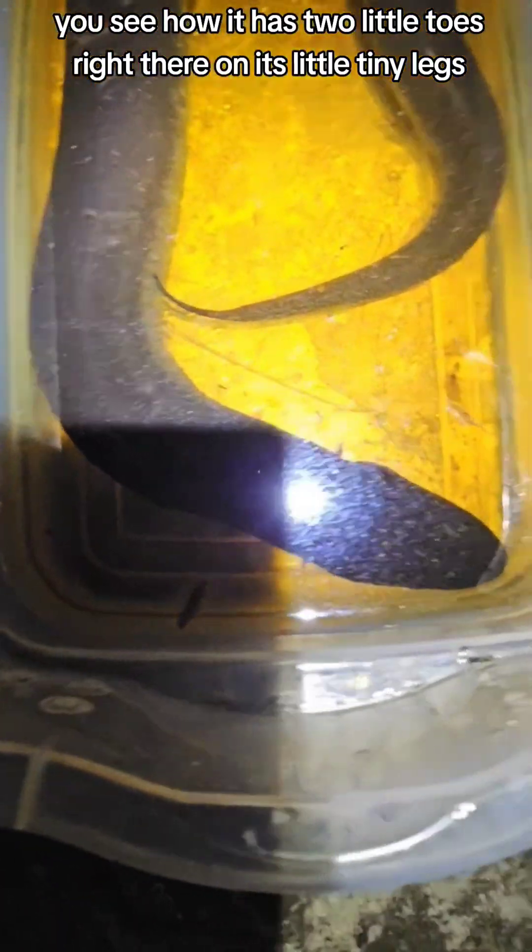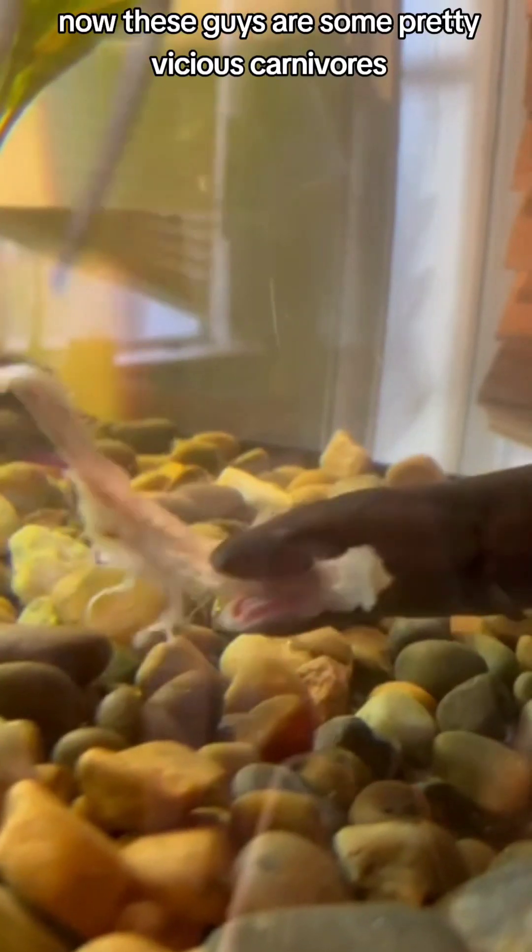You see how it has two little toes right there on its tiny little legs that basically don't do much of anything. These guys are some pretty vicious carnivores and will basically eat anything small in the water that goes in front of their face.